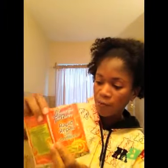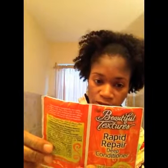The argan oil deep repair mask says it replenishes moisture to revive tired, lifeless hair, formulated with argan oil for the treatment of dry, brittle, overworked hair. We also got a Beautiful Textures Rapid Deep Conditioner — two packs of that.